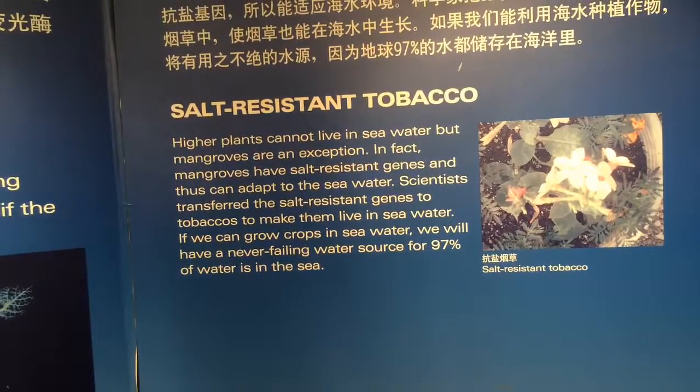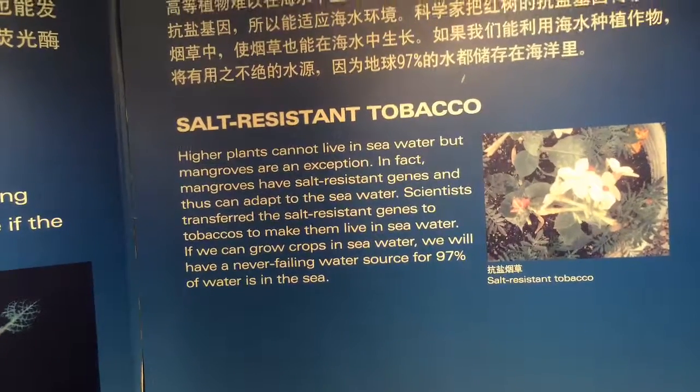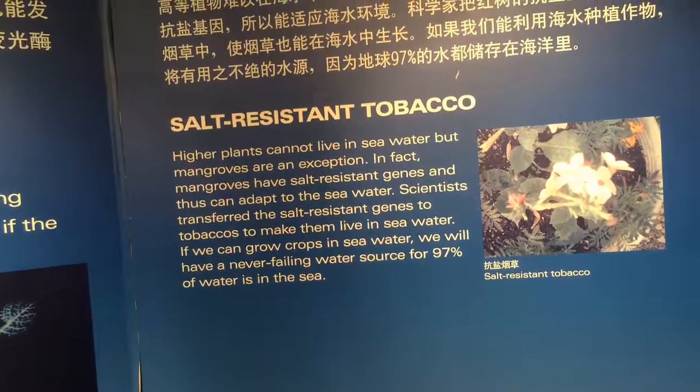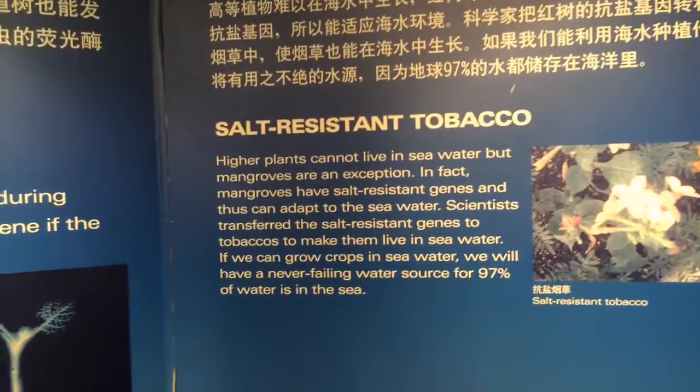Salt-resistant tobacco — so that they can grow it with seawater or hydroponically in seawater. Never-failing water source: 97% of water is in the sea.